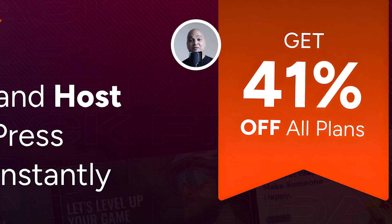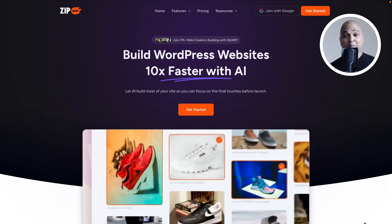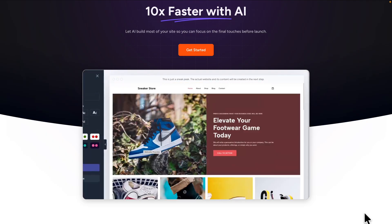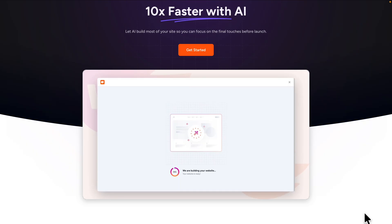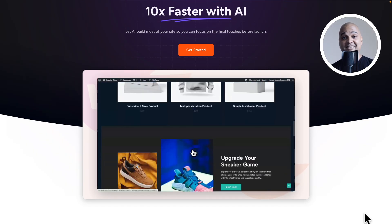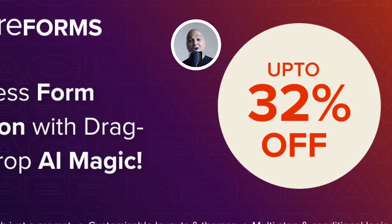We also have plenty of other products on sale, like ZipWP with up to 41% off — an AI-powered website builder plus web hosting. This Black Friday, forget renewing your current hosting plan and get one that works seamlessly with the whole toolkit. Generate a full WordPress website in under a minute — no code, no setup, just magic.